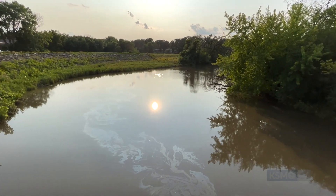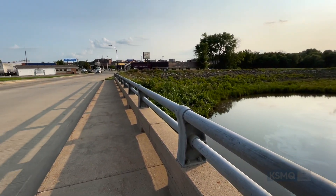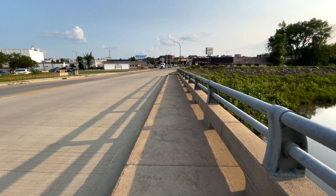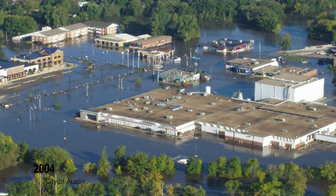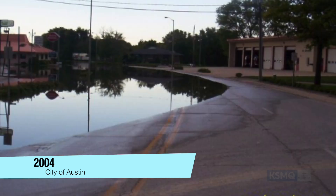There were also other places along the project, like by the old Jerry's Other Place or now Barley's Restaurant — water was up on the levee there. Had it not been for the levee, water likely would have been impacting Barley's Restaurant and working its way down.